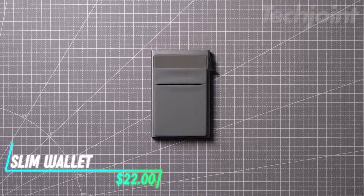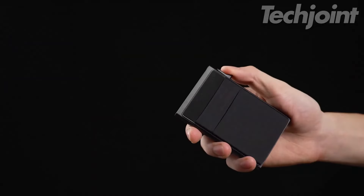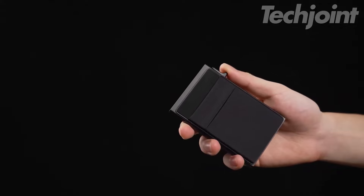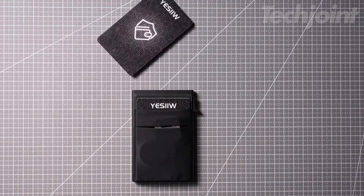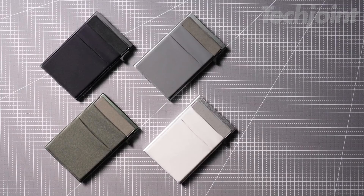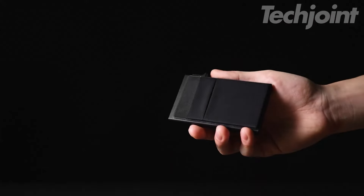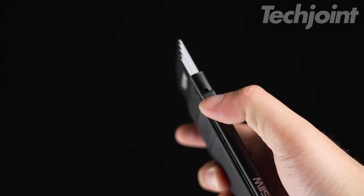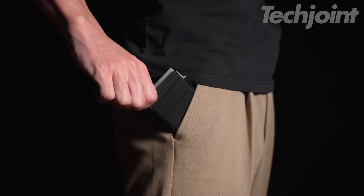This is a slim wallet designed for quick access and efficiency. With its automatic mechanism, you can easily eject up to five cards with just a flick of a switch. Plus, it has extra slots for a couple of additional cards and bills. Made from durable aerospace-grade aluminum, it's lightweight and built to withstand daily use while fitting comfortably in your pocket. The wallet also offers RFID and NFC protection, keeping your card information safe from scanning theft.